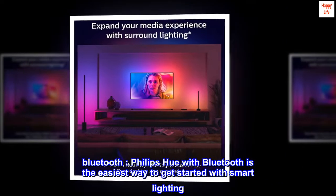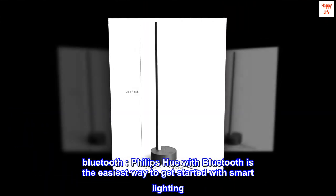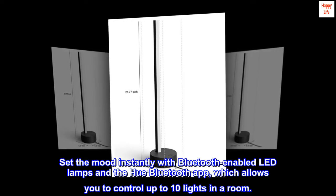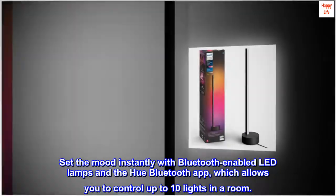Bluetooth. Philips Hue with Bluetooth is the easiest way to get started with smart lighting. Set the mood instantly with Bluetooth-enabled LED lamps and the Hue Bluetooth app, which allows you to control up to 10 lights in a room.